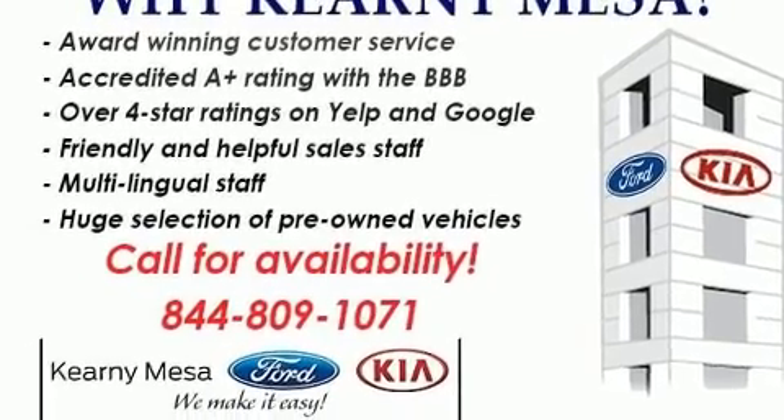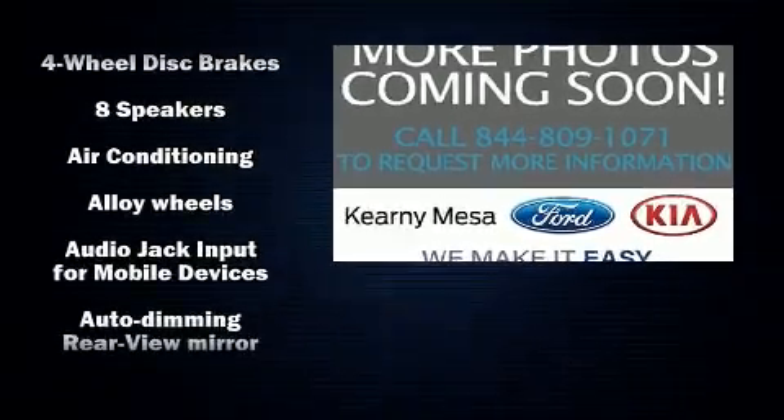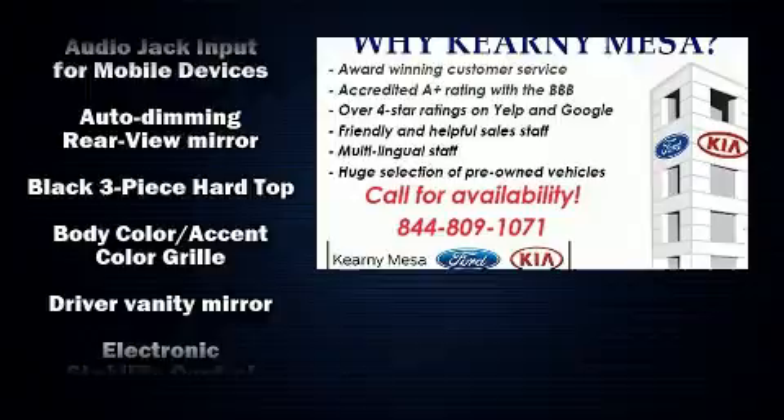All of the premium features expected of a Jeep are offered, including an automatic dimming rearview mirror, fully automatic headlights, skid plates, and remote keyless entry.